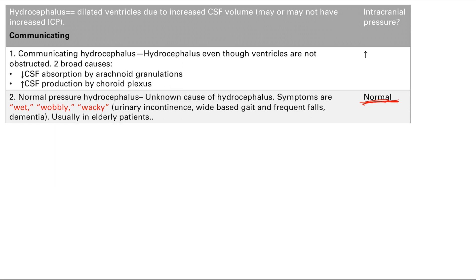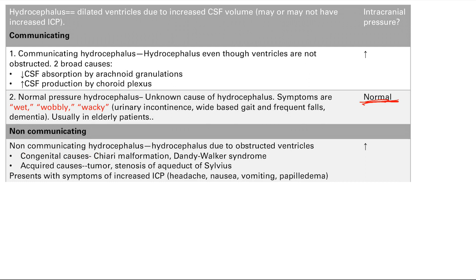Next, non-communicating hydrocephalus — this is due to obstructed ventricles. We've already covered the congenital causes: Chiari malformation and Dandy-Walker syndrome. There are also acquired causes including tumor and stenosis of the aqueduct of Sylvius. Anything that can block up the ventricles is possible. This results in increased intracranial pressure as the ventricles build up.